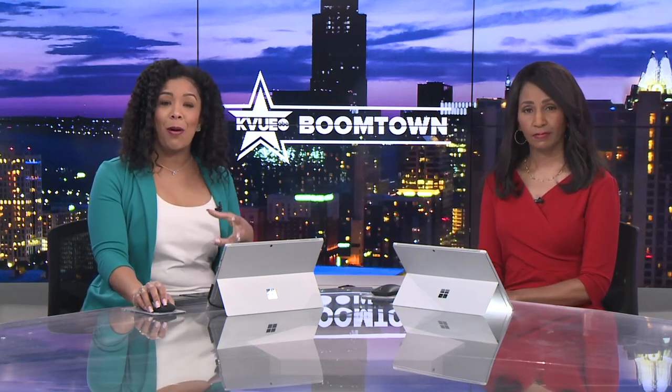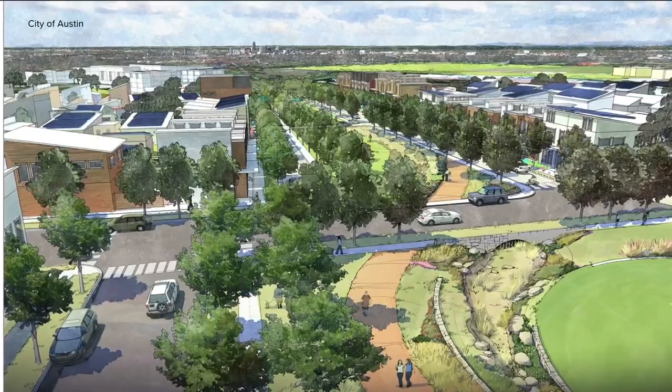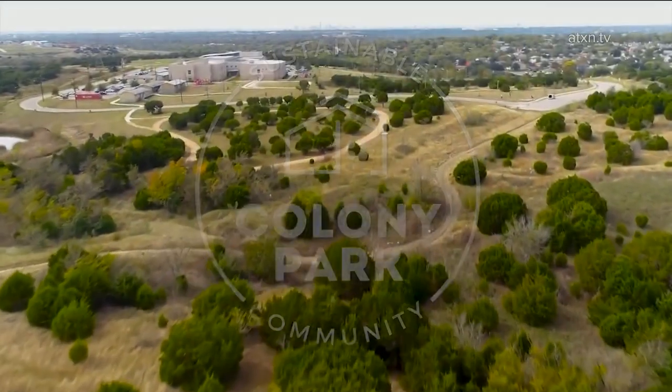Plans for a new community with homes and a park in East Austin are moving forward. KVU's Matt Fernandez has more about the Colony Park Sustainable Community and the next steps for the project. Big plans are taking shape in East Austin. This is what a new 200-acre community could look like, with everything from housing to parks and retail — all part of the Colony Park Sustainable Community.